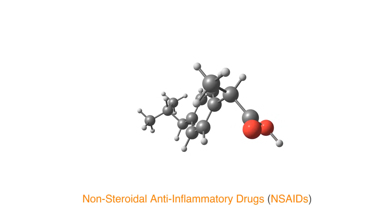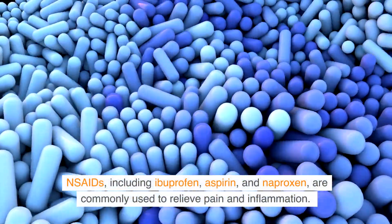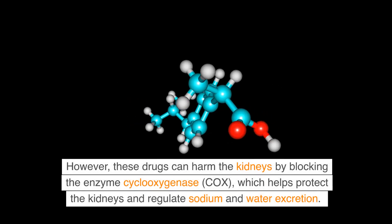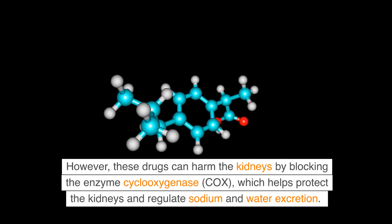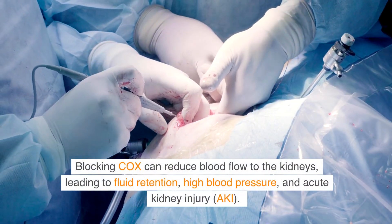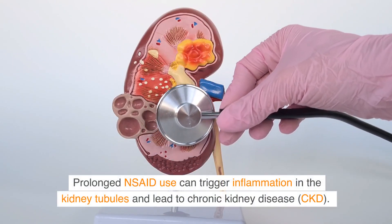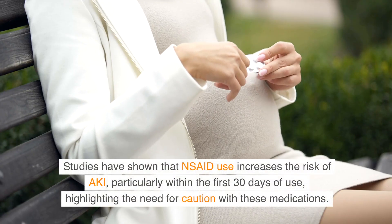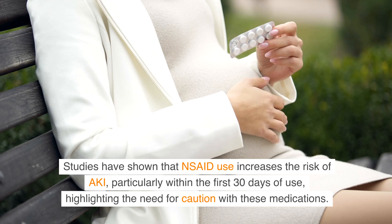NSAIDs, including ibuprofen, aspirin, and naproxen, are commonly used to relieve pain and inflammation. However, these drugs can harm the kidneys by blocking the enzyme cyclooxygenase (COX), which helps protect the kidneys and regulate sodium and water excretion. Blocking COX can reduce blood flow to the kidneys, leading to fluid retention, high blood pressure, and acute kidney injury (AKI). Prolonged NSAID use can trigger inflammation in the kidney tubules and lead to chronic kidney disease (CKD). Studies have shown that NSAID use increases the risk of AKI, particularly within the first 30 days of use, highlighting the need for caution with these medications.